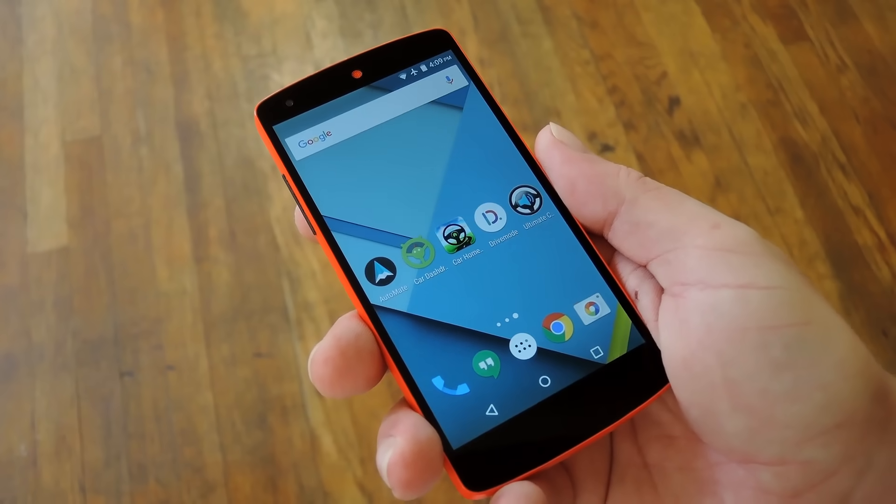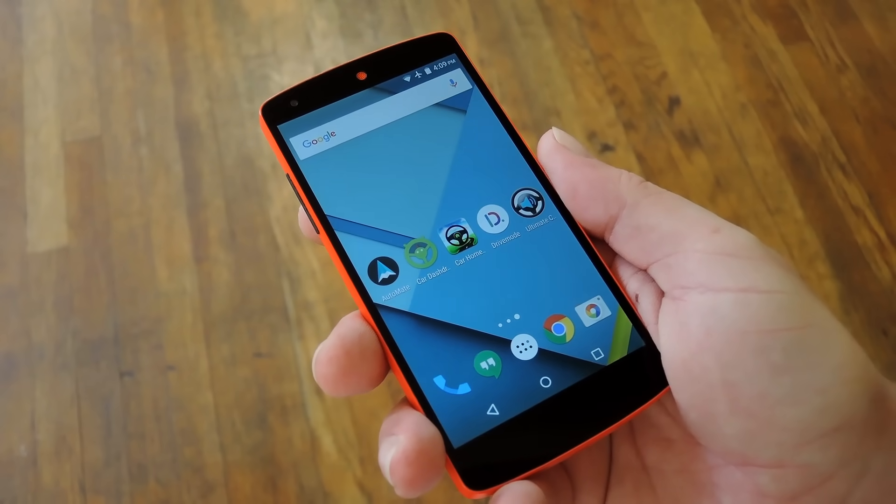Hey, what's up everybody? It's Talos with Gadget Hacks, and today I'm going to show you five of the best car mode apps for Android.